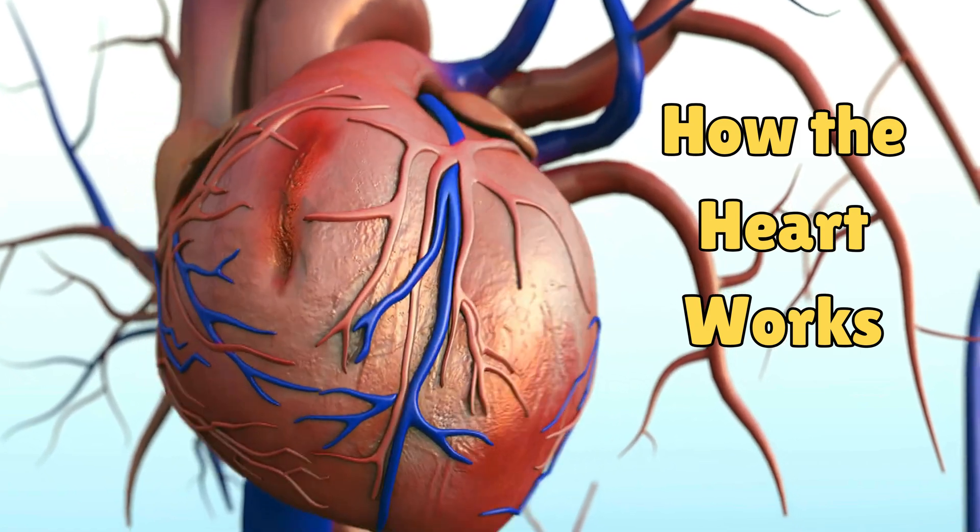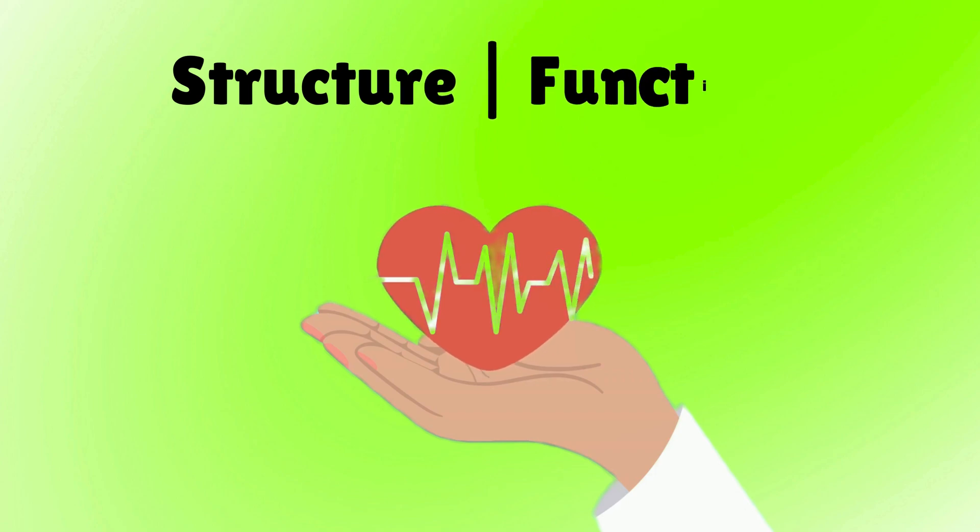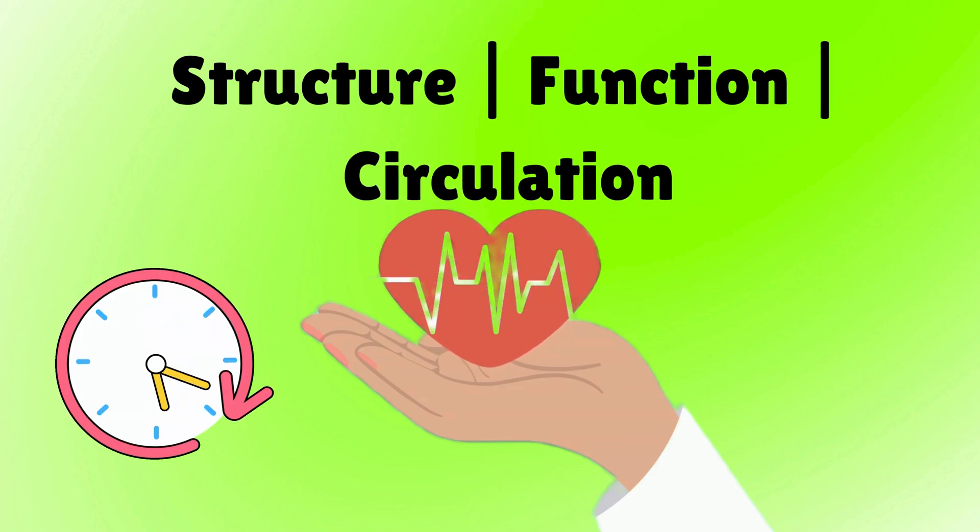Today, we're diving into the amazing machine that keeps you alive, the heart. We'll look at its structure, function, and exactly how it works, all in just a few minutes.